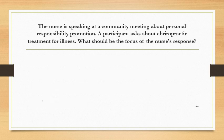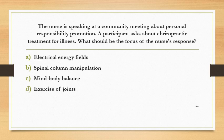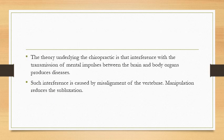The nurse is speaking at a community meeting about personal responsibility and health promotion. A participant asks about chiropractic treatment for illness. What should be the focus of the nurse's response? Option A: electrical energy field. Option B: spinal column manipulation. Option C: mind-body balance. Option D: exercise of joints. The answer is spinal column manipulation. The theory underlying chiropractic is that interference with the transmission of mental impulses between the brain and body organs produces disease, caused by misalignment of the vertebrae. Manipulation reduces the subluxation.